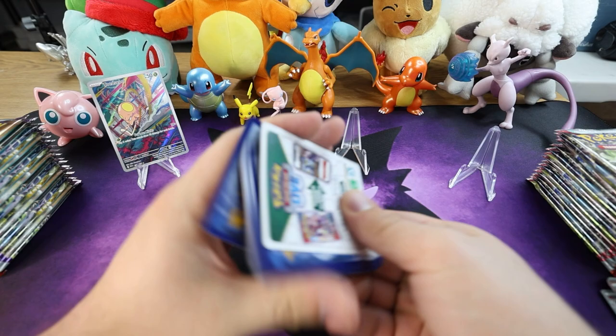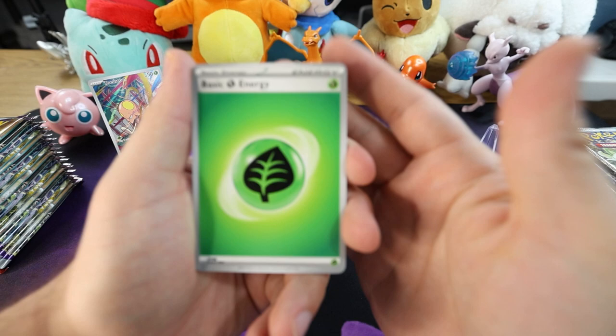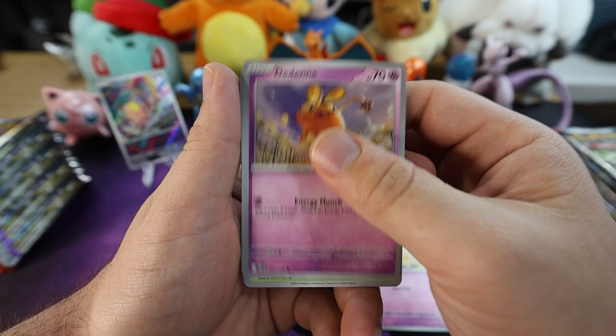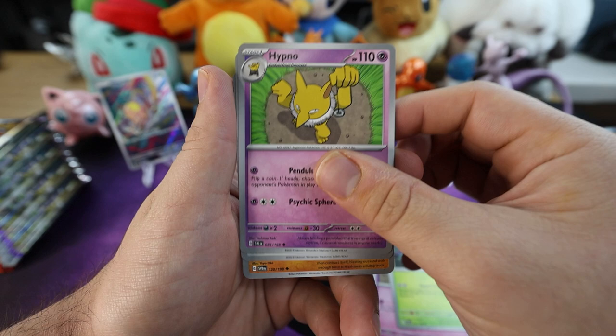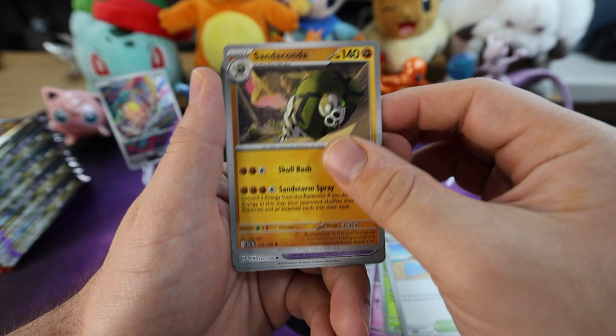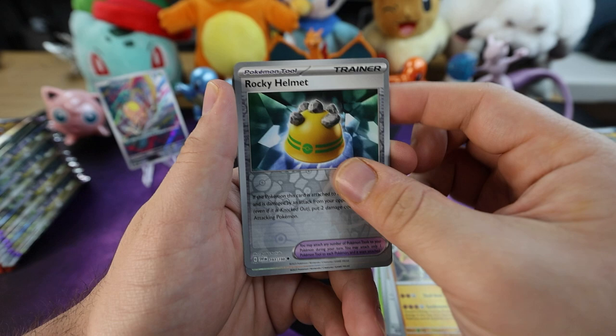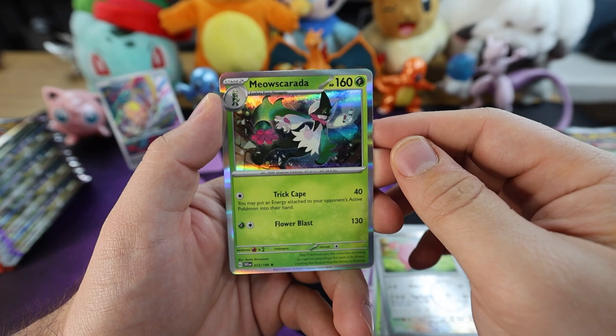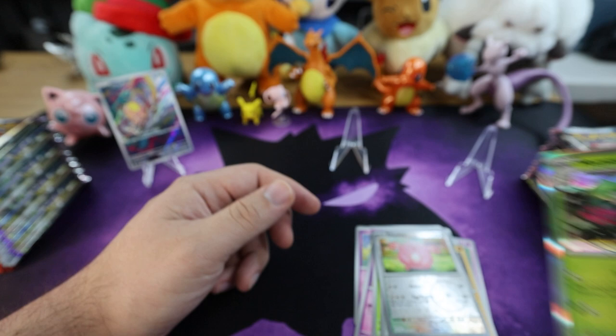Alright guys, let's do this thing. Leaf energy. We got a Rare Candy — nice, good staple. Fidough, Dedenna, Pineco, Hypno, Beach Court. We got a Sandaconda. For the reverse holo, Rocky Helmet — it's got some rocks on a helmet. Reverse holo Chansey — beautiful. And we got a Meowscarada — nice good pull, evolves from Floragato. Cool.